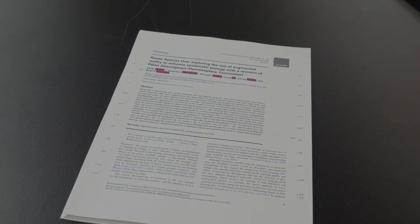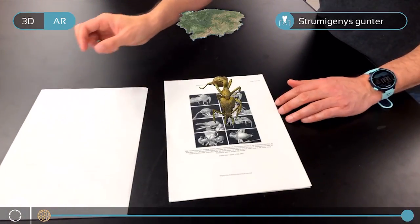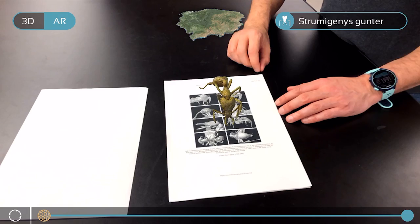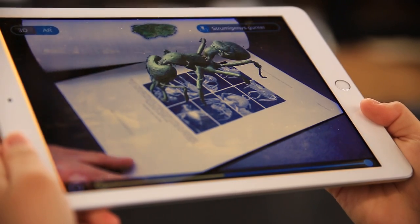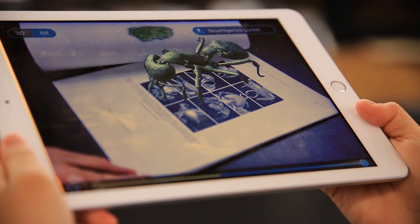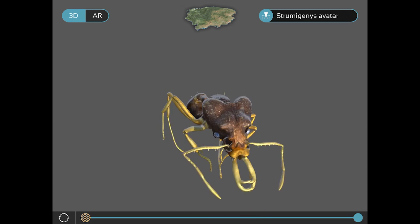There's a surprise hiding in this scientific paper. Turn the pages and there's ants inside. Big ones. But don't panic — these ants are at a new frontier for scientific papers: an augmented reality app used to describe brand new species.